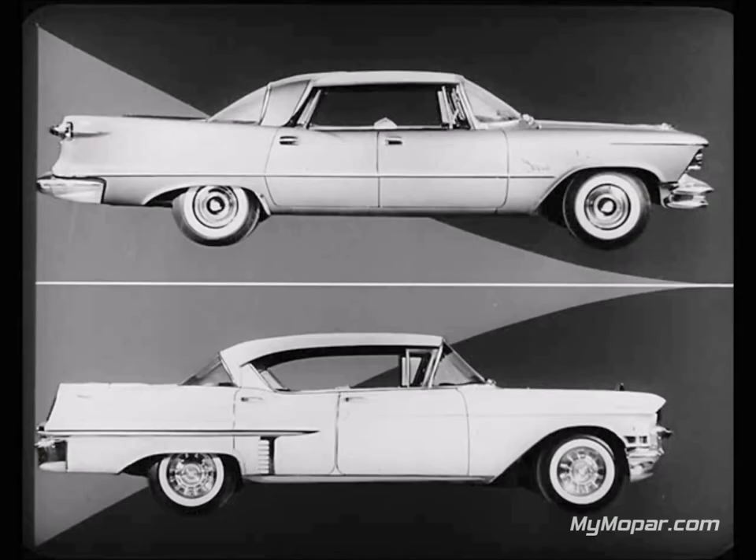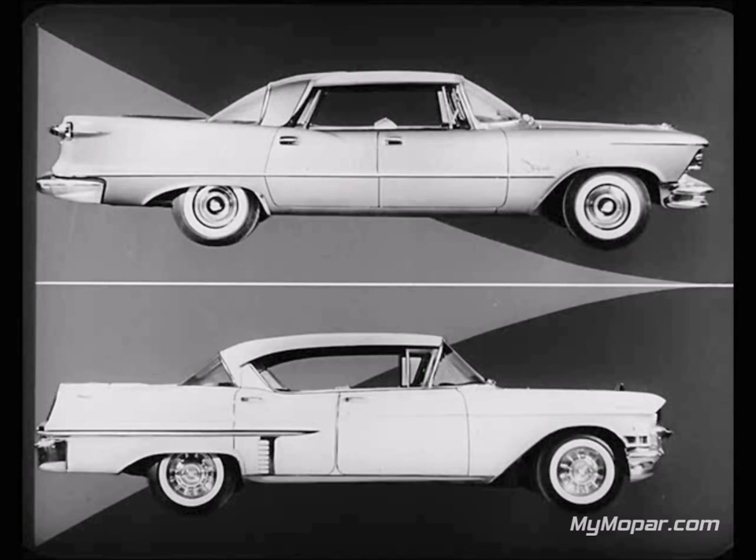And here's a side view. The Imperial is eight inches longer. Which car do you think is newer looking? Which do you think is better looking? Now compare the going away look of these cars. Which is newer looking? Which do you like better?